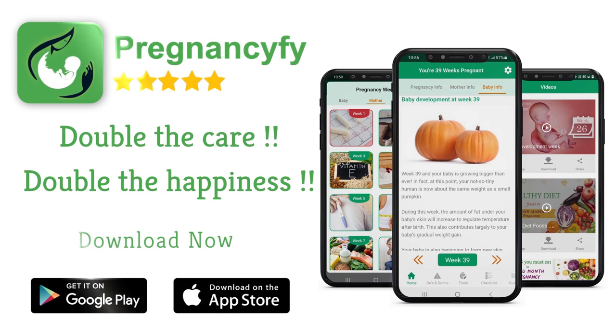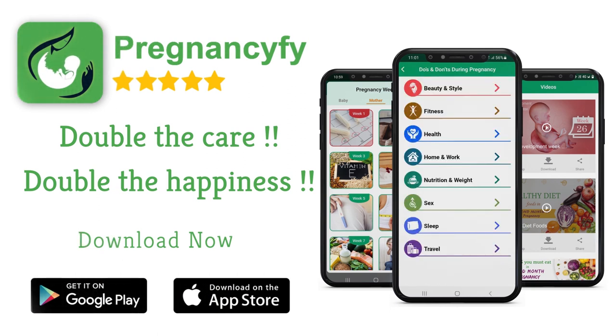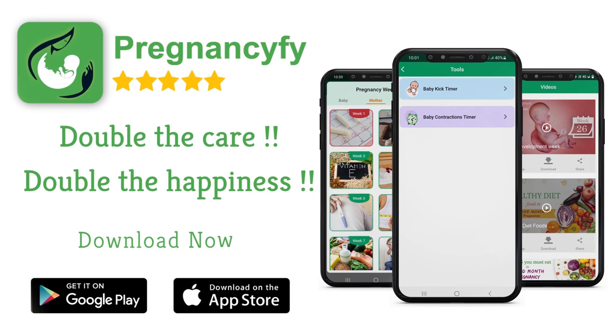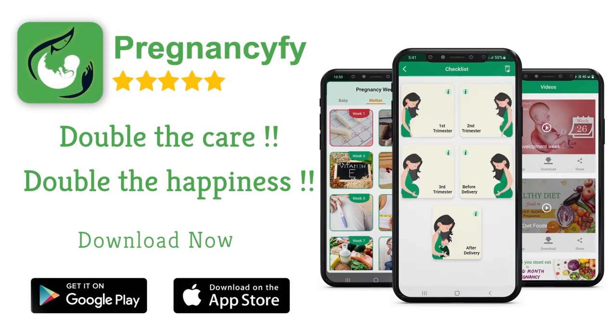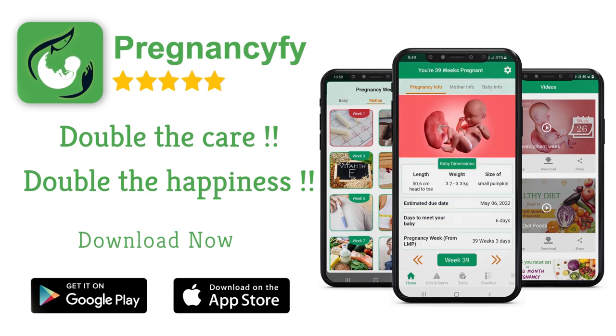For more information and to double your joy and happiness, install our pregnancy tracker app from the store. Search Pregnancy Five in Google for healthy tips, and don't forget to check the link in the description.